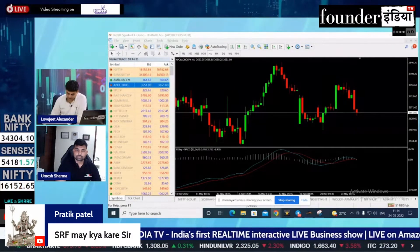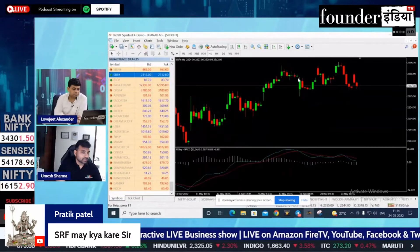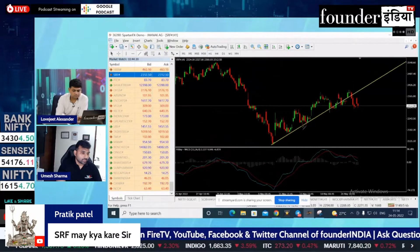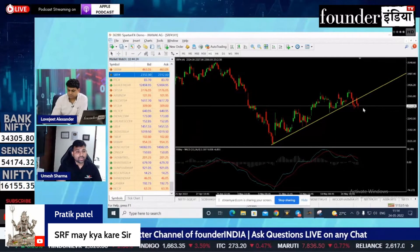Can you see SRF's chart? SRF is at about 2000 rupees rate, and if we talk about it now, if you look at it, there is a very good pattern. There is a support uptrend line.